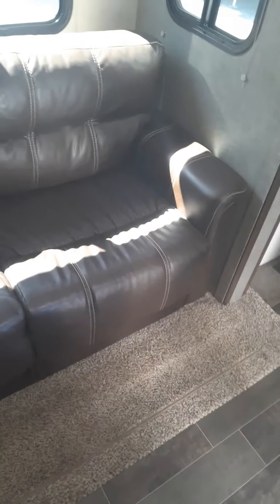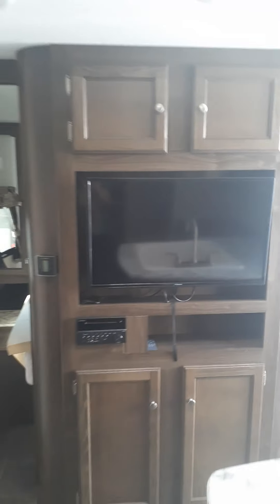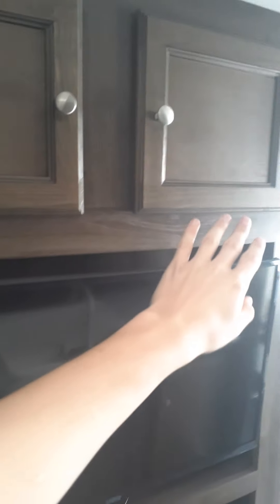Got nice under-storage, plenty of storage right here. Got a nice loveseat, TV — it's got three pop-outs, two pop-outs I believe. Plenty of storage above and below the TV, temperature control for your heater, and that's the stereo back there.